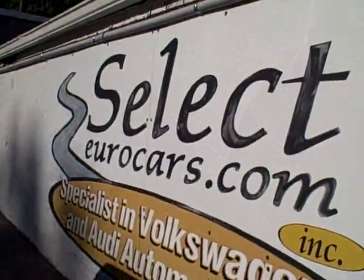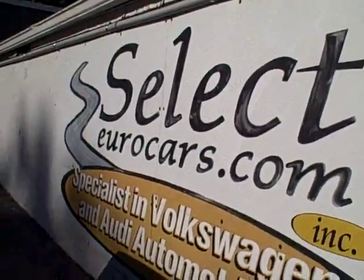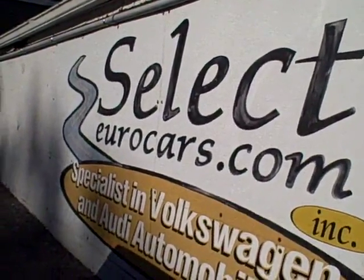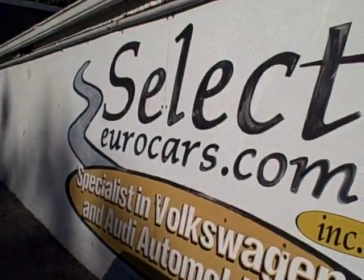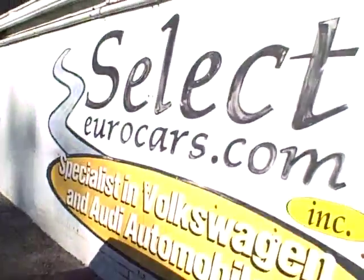If you need financing for your purchase — for those with the best of credit, incredible low rates. For those who have had serious credit problems, we often can help; may need a third down, but it's a great chance to build their credit, so important in today's world. So please give us a call, send us an email, instant message, or come and enjoy here at Select Eurocars — we're open 7 days.